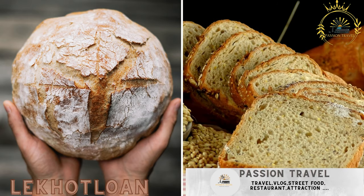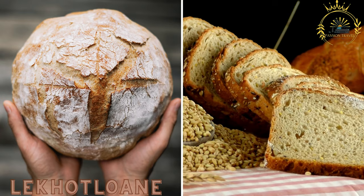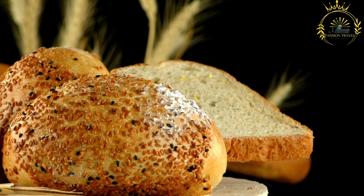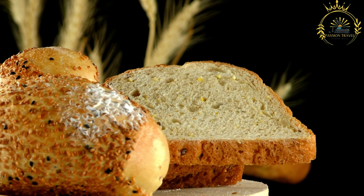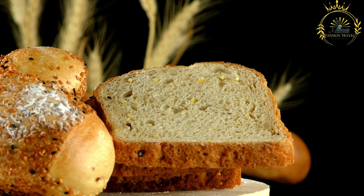Lekovlon: a traditional bread made from sorghum or wheat flour, often served with tea or stew. Lekovlon, also known as Lekovane, is a traditional bread that is widely enjoyed in Lesotho. It is a type of unleavened bread made from sorghum or wheat flour, and it holds cultural significance in Basotho cuisine.